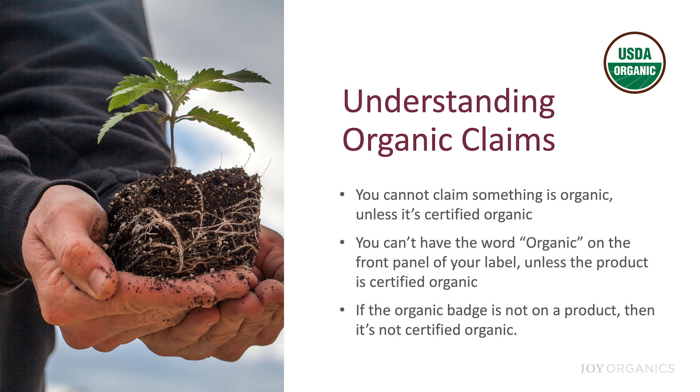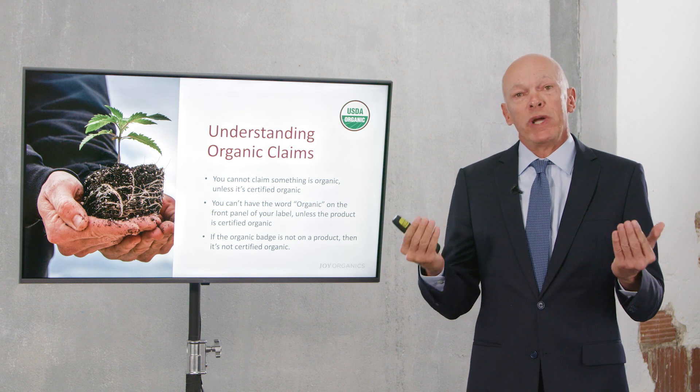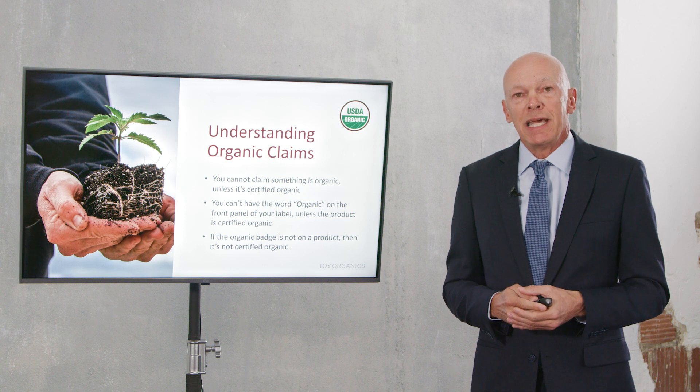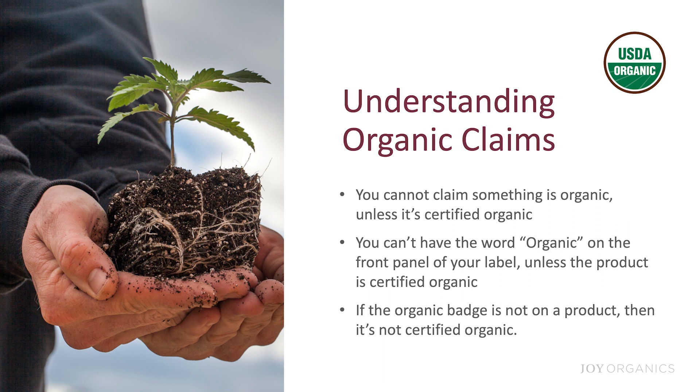You can't use the word organic on the front panel of your label unless the product inside is USDA certified organic. For example, our tinctures say Joy Organics on the front, but our soft gels — which are not USDA certified organic — say Joy Nutrition on the front panel. If the organic badge is not on a product, it's simply not organic. Don't allow people to fool you into thinking they're selling organic products when they're not.